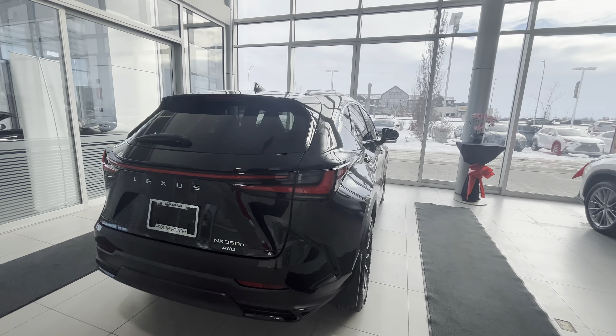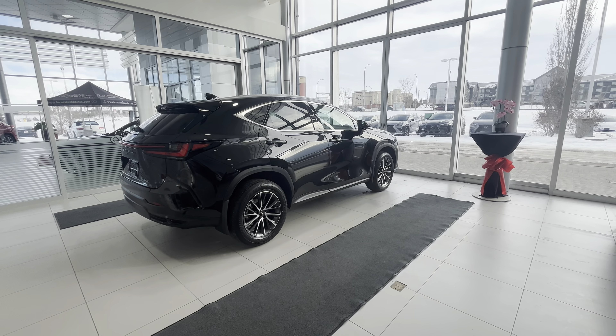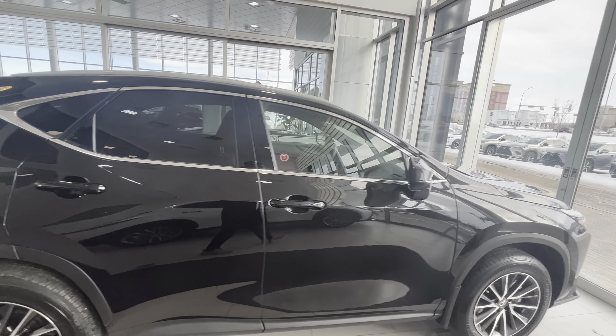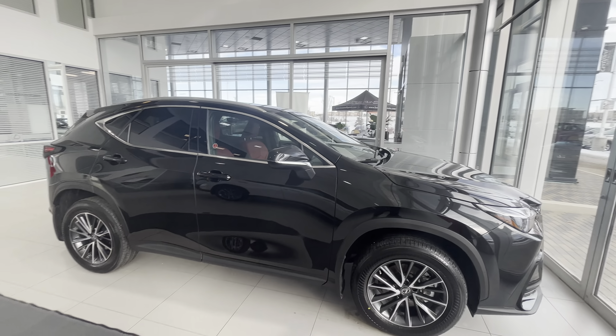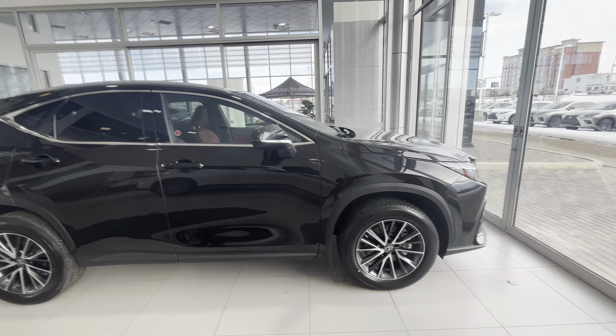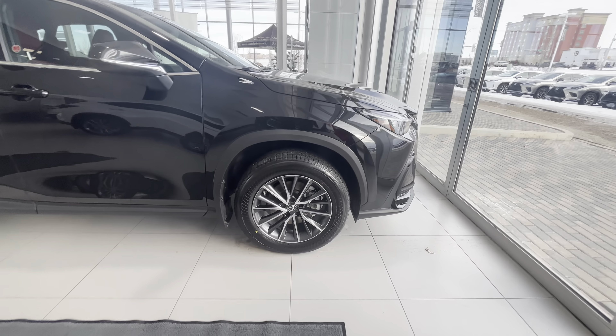This is somebody else's car that just arrived, ready to be picked up. We got a full detail done on it, and it's just ready for the new owner. This car comes in the premium package with 18-inch wheels with all-season tires.